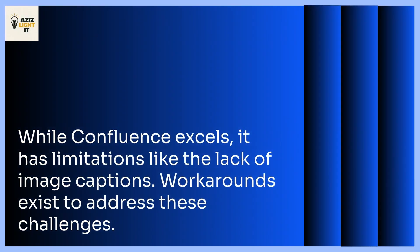While Confluence excels in many areas, it has limitations, like the lack of standard image captions. However, workarounds exist to address these challenges.